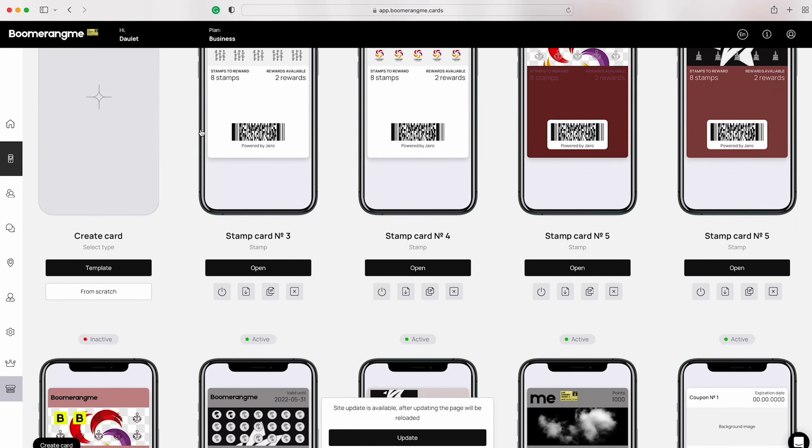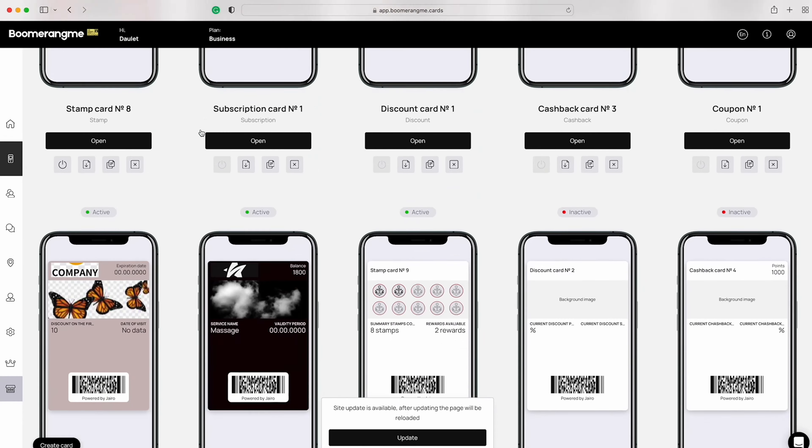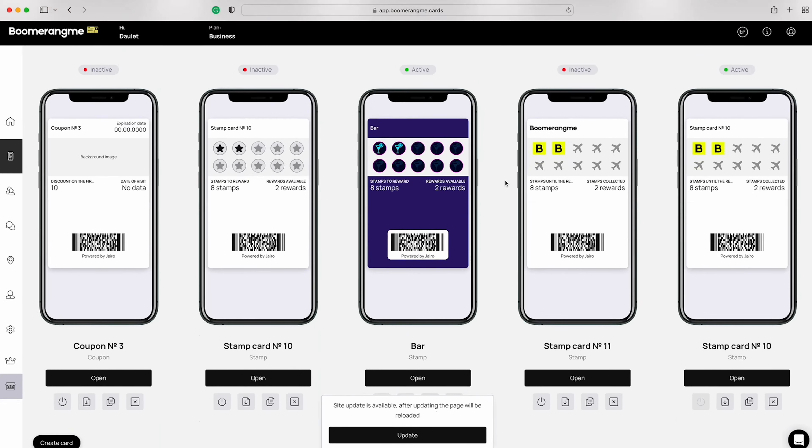Start off by creating your loyalty cards. There are six card types to choose from: stamps, subscriptions, discounts, cashback, coupons, and certificates.